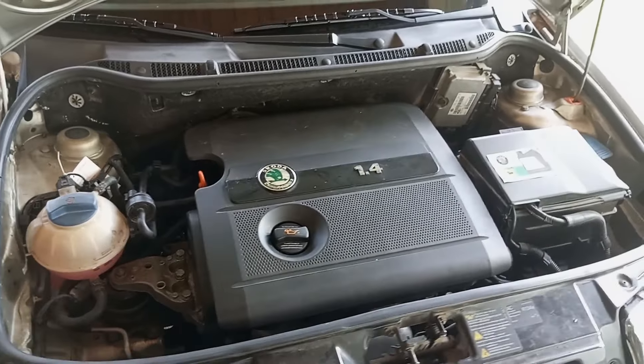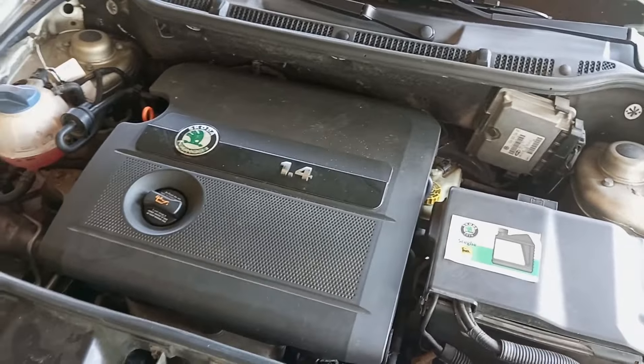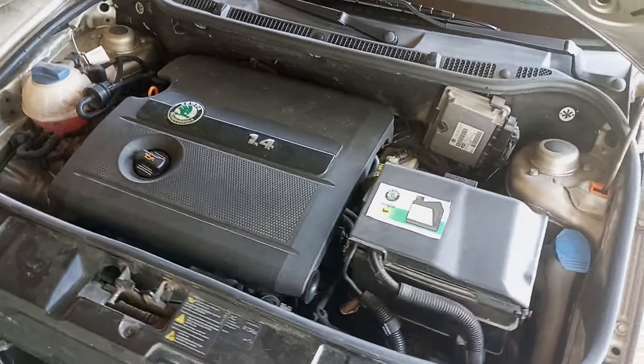Hi everyone and welcome to another video from DespairRepair.com. In this video we'll show you what are some of the most common reasons for low oil pressure. Low oil pressure can cause major engine damage, so this is very useful to know.